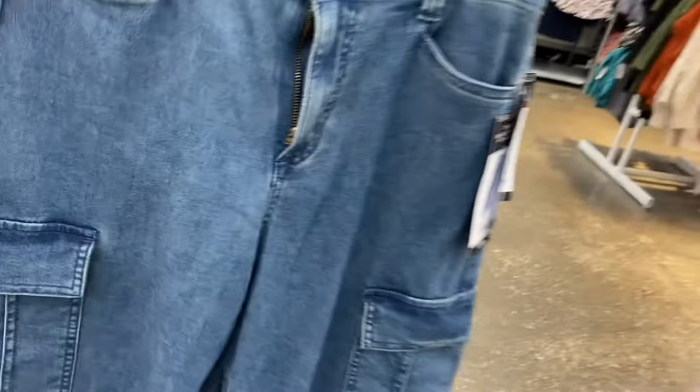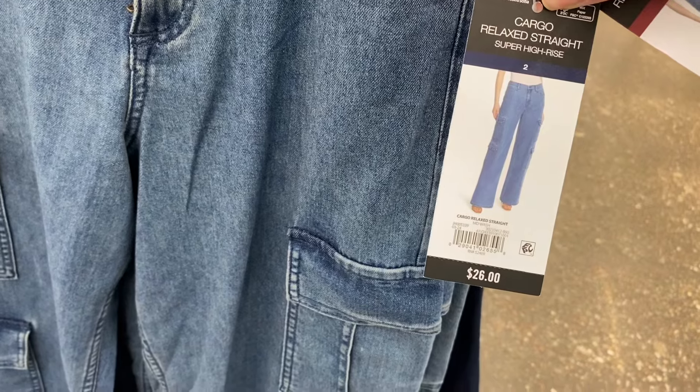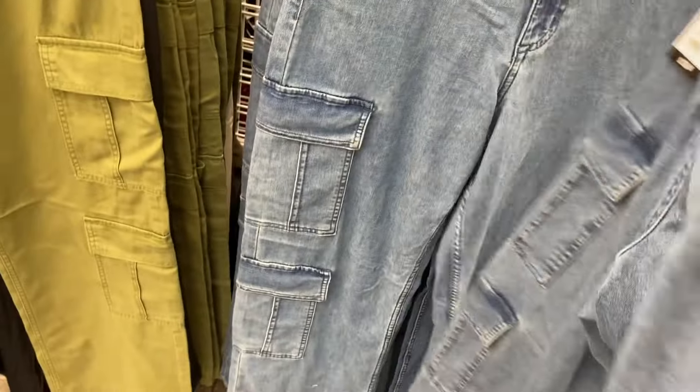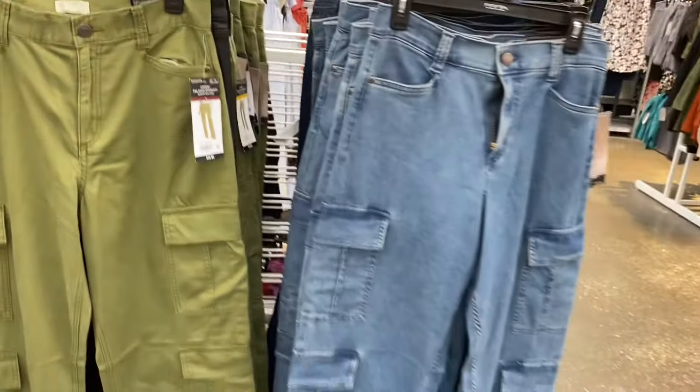Oh, they have new Sophia cargo pants! Cargo relaxed straight super high rise, $26. It's got double cargo pockets. Look at the back — it's a faux pocket, not even real. They also have it in black and green.